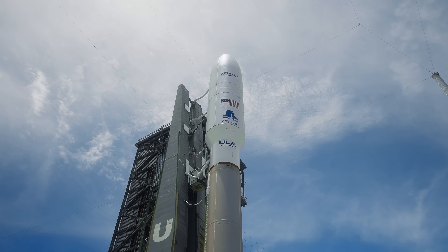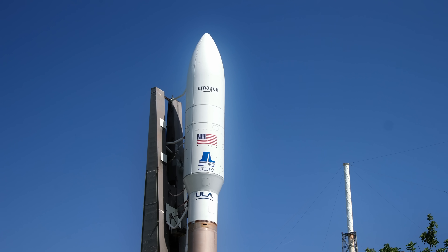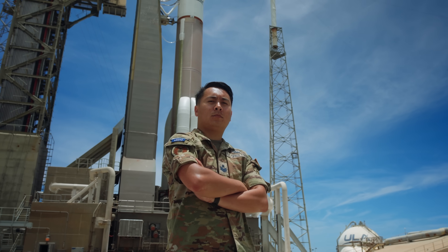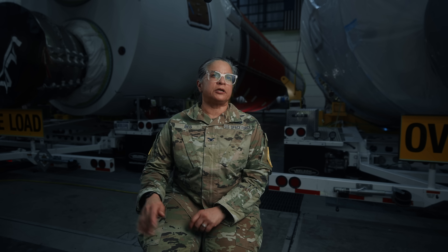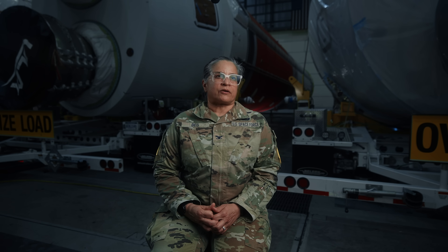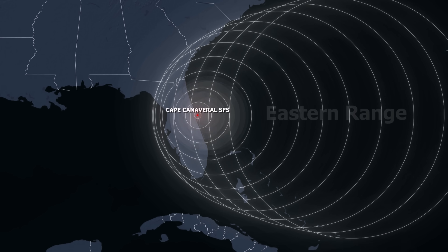Cape Canaveral Space Force Station is the world's premier gateway to space. It not only helps deliver national security space assets onto orbit, but also supports commercial customers, providing critical capabilities for the nation and the world. A guardian is to the Space Force as a soldier is to the Army, a sailor is to the Navy, an airman is to the Air Force. Space is absolutely critical to national defense, and that criticality has only increased over time. Cape Canaveral Space Force Station is part of Space Launch Delta 45, and together we form the Eastern Range — with an area of responsibility extending over 15 million square miles, covering land, air, and sea over the Atlantic to give clear passage for assets to reach orbit.